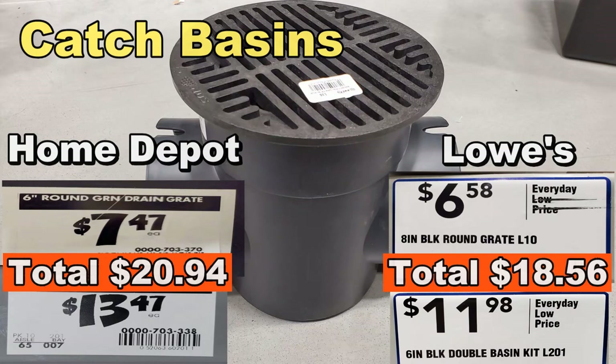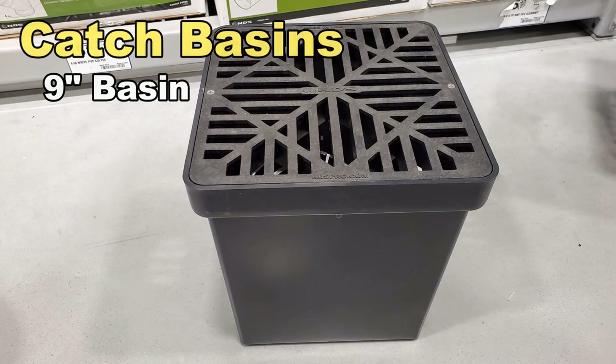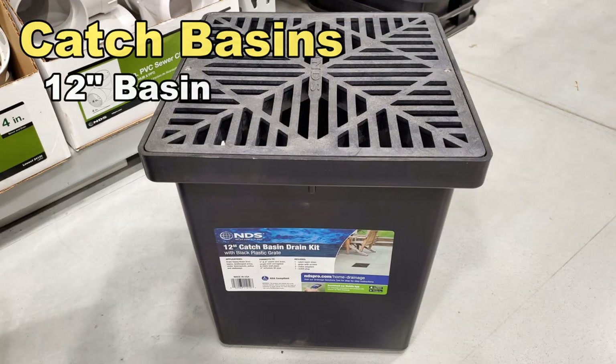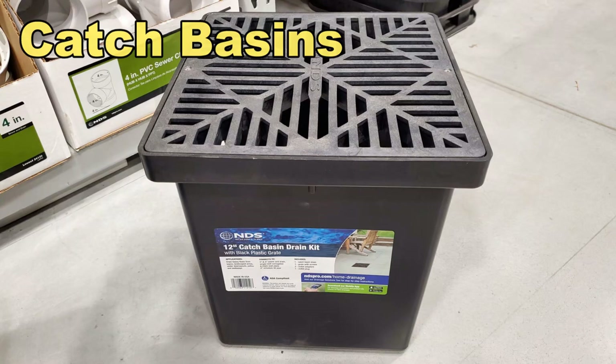It may not seem like a whole lot of money, but how many catch basins are you going to put in? On an average install, we put in four, so things start to add up pretty quick. The nine-inch basin is $52.97 at Home Depot and $45.98 at Lowe's — that's about a $6 difference. The big 12-by-12 is $65.97 at Home Depot and $61.98 at Lowe's. Again, Lowe's has a pretty good savings. These larger square catch basins are used three or four at a time, usually in patios or driveways.